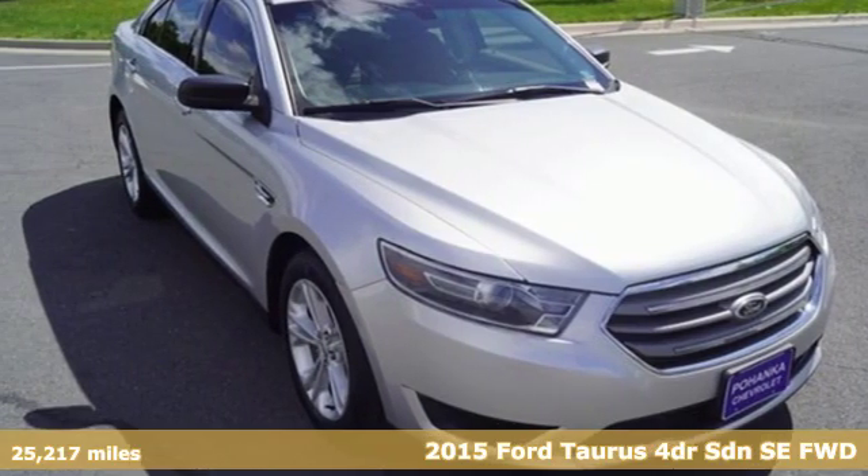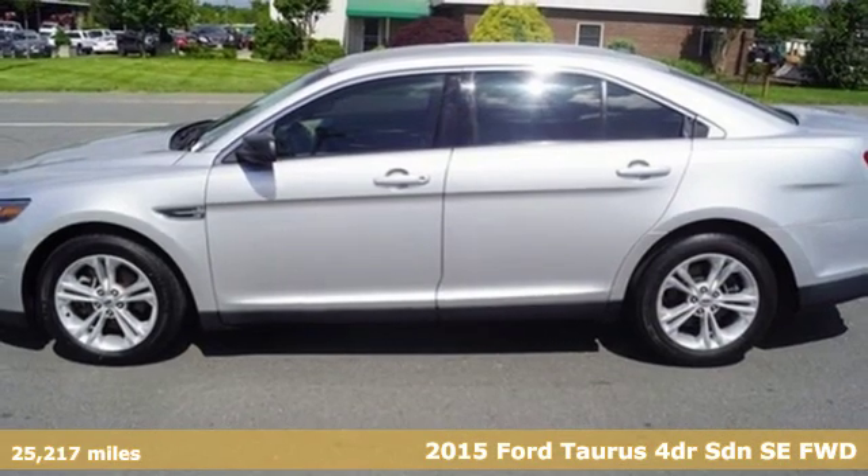Here's a 2015 Ford Taurus. Built on tradition, built to last. Ford.